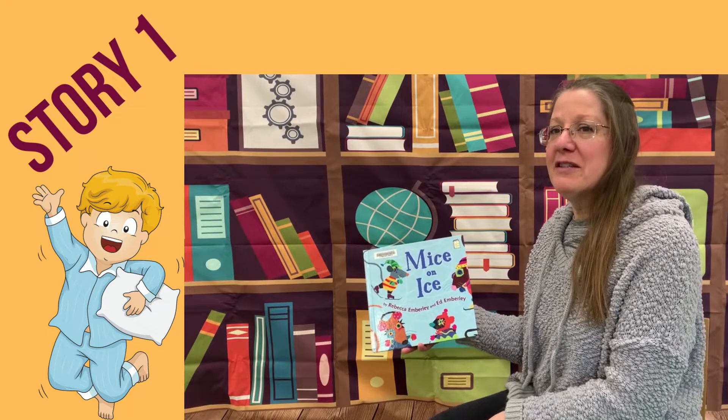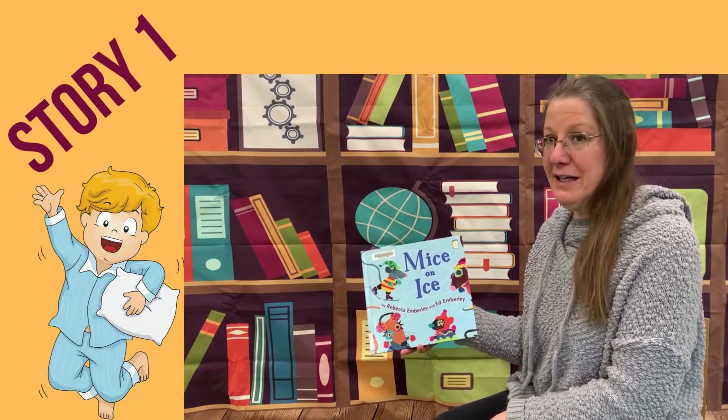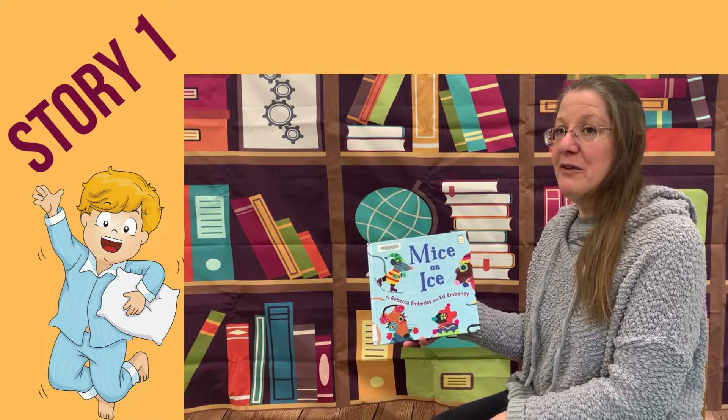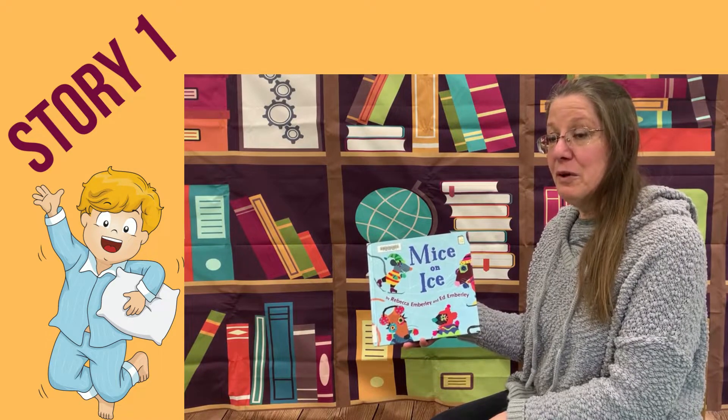Hi everyone, thanks for joining us for the Boston Bruins Pajama Drive Storytime. We have some stories to share with you, as well as a couple of fun little videos for you to enjoy through the program.